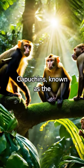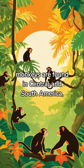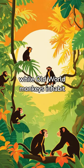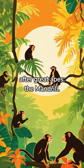Capuchins, known as the Einsteins of the monkey world, use tools to open shells and nuts. Geographically, New World monkeys are found in Central and South America, while Old World monkeys inhabit Asia and Africa. The latter group includes the largest primate after great apes, the mandrill.